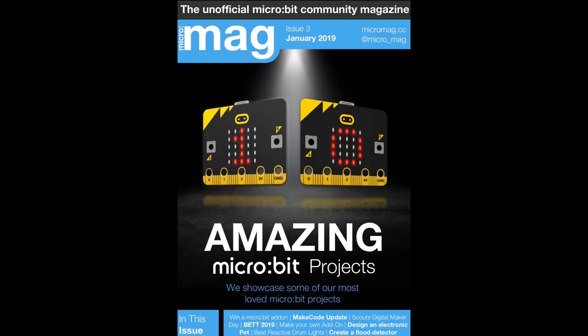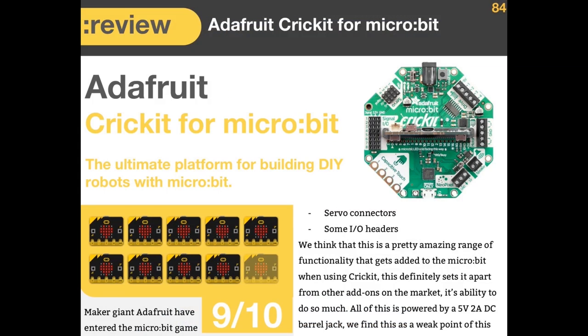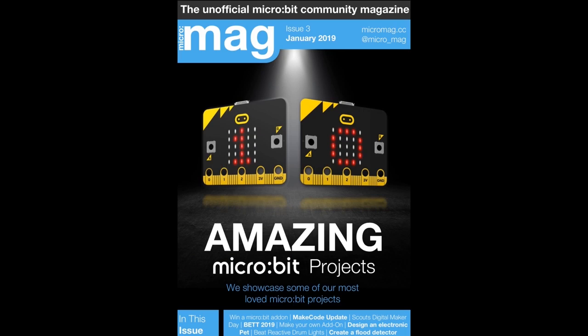This is a community MicroBit magazine — they put together amazing projects with MicroBit. There's a lot of Adafruit stuff in there, including Cricut, and Cricut got a 9 out of 10. High praise. They mentioned they wanted MicroPython support for Cricut — I think maybe I'll take a stab at it. It's not going to be amazing because there's not enough RAM, but I think we can get servos and motors going.